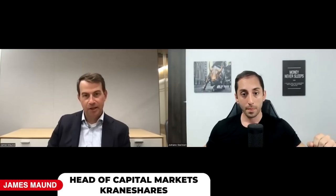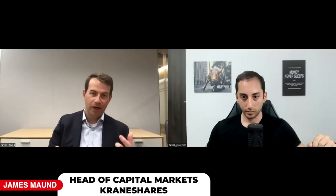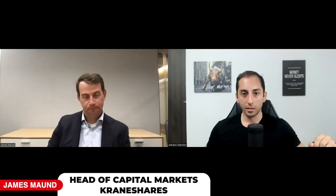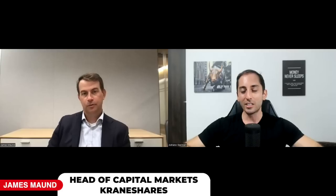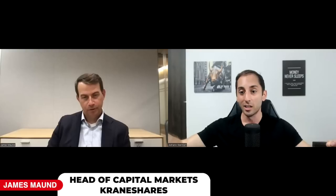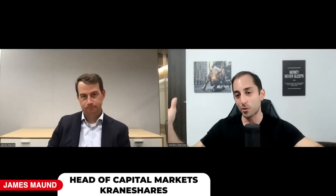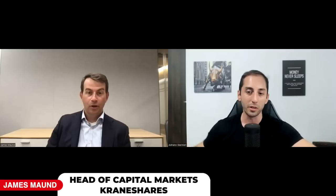Some audience members will have the same question I have: if you're writing at-the-money on 100% of the portfolio, isn't there a risk the NAV keeps going down because you're giving up all the upside? If KWEB keeps going up, yes you're making great premiums, but you're capturing all the downside and none of the upside - so is there a risk the NAV just keeps declining? What would you say to investors worried about that?